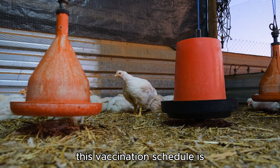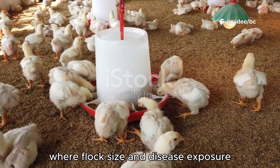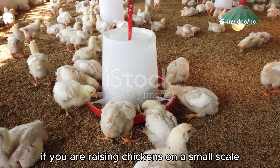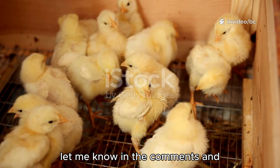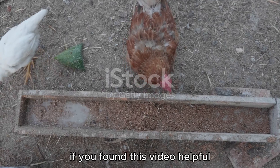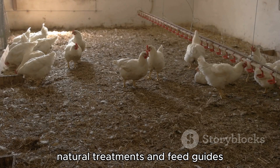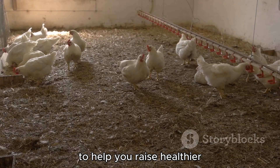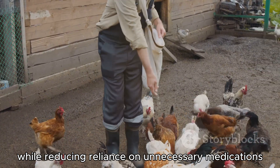This vaccination schedule is designed for those raising chickens on a commercial scale where flock size and disease exposure risks are higher. If you are raising chickens on a small scale and need a simplified or adjusted vaccination plan, let me know in the comments and I will guide you accordingly. If you found this video helpful, don't forget to hit the like button and subscribe for more practical chicken keeping tips, natural treatments, and feed guides to help you raise healthier, faster growing birds while reducing reliance on unnecessary medications.